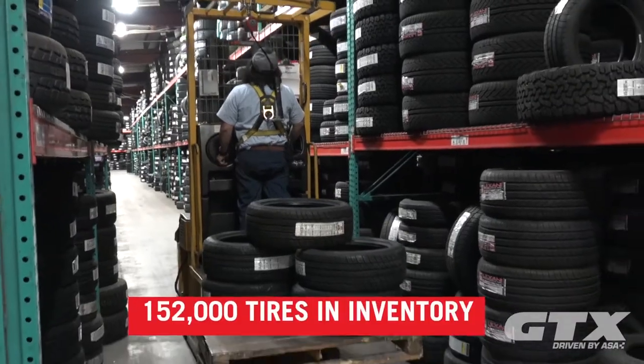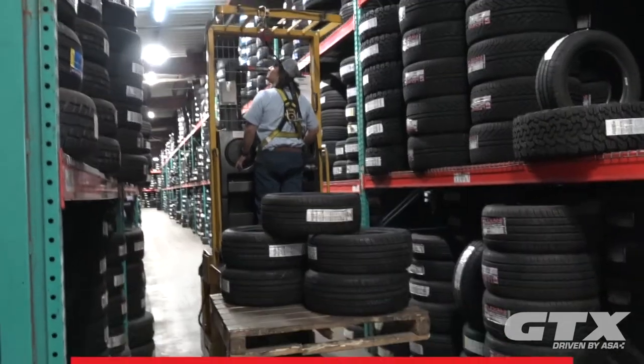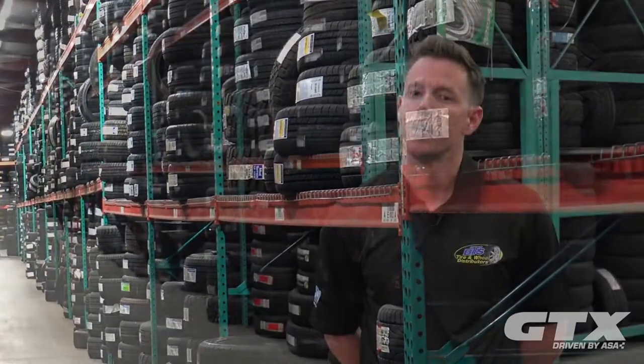Currently we have about 152,000 tires. During the summer months, we're usually about 180,000. So with this system, if we have 10,000 tires in our warehouse and we lose one, we're pretty much able to find out where it was last, when it came in, and where it may be now.